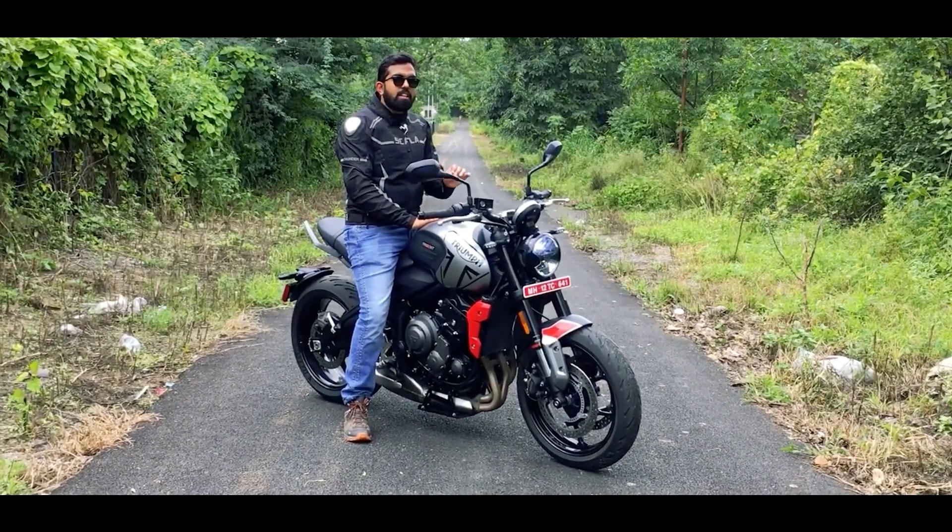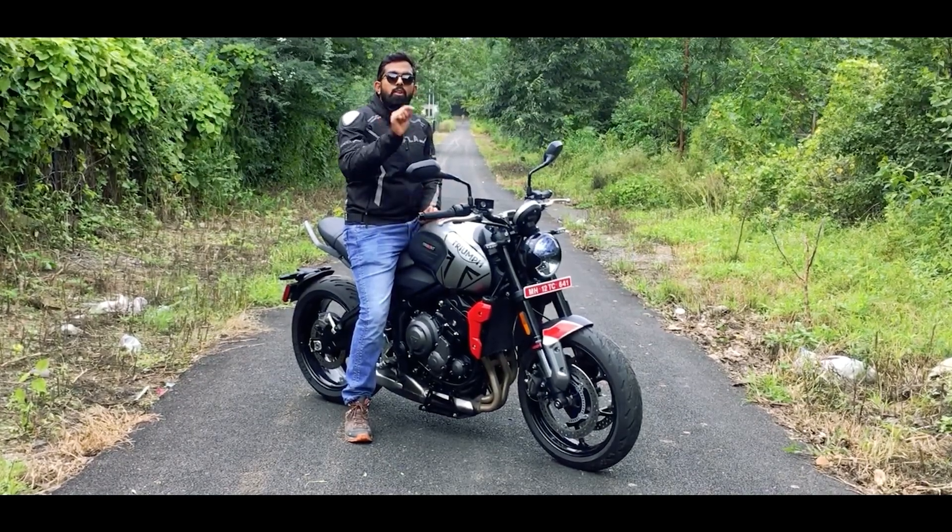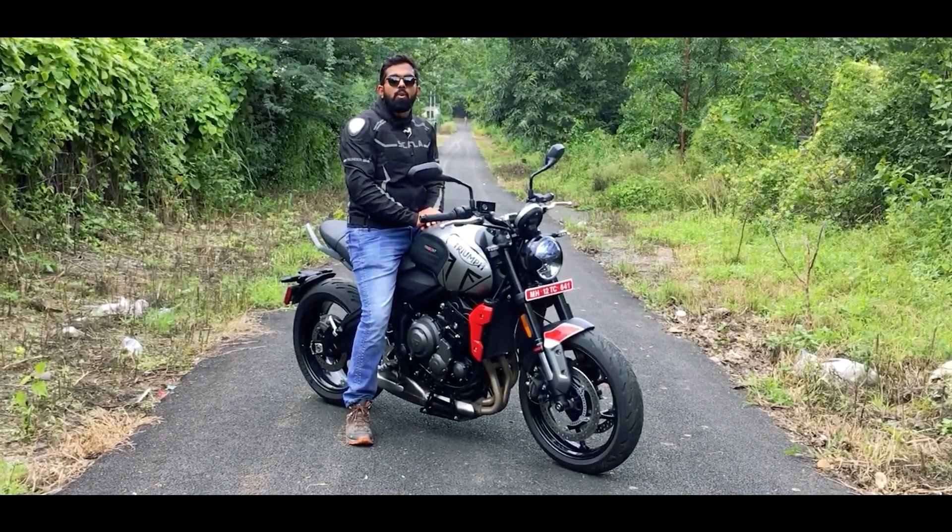Now it's time for us to take the Trident on the city roads of Pune and see how it performs. Before you go on a ride, don't forget to wear your helmet and follow all road safety rules.